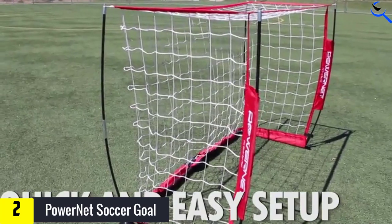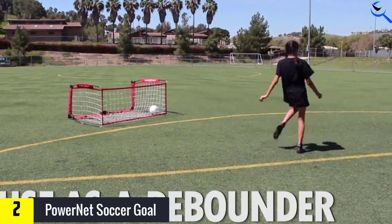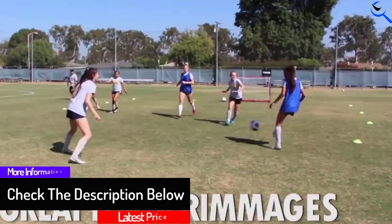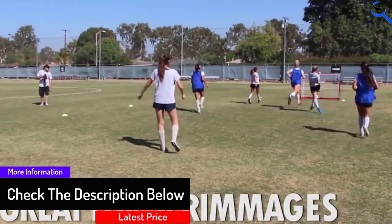Plus, the great thing about this soccer net is that it is highly portable. Coaches can set them up anywhere, quickly and easily, and get their team playing as soon as they arrive at the training pitch. Coaches can also spin the net around and play passes into its back face, which doubles as a tense rebound wall.